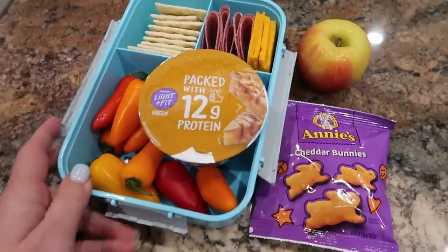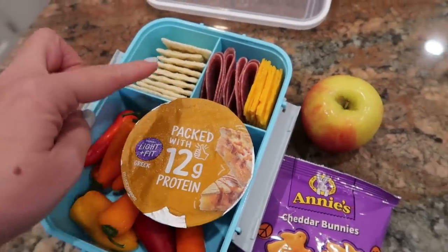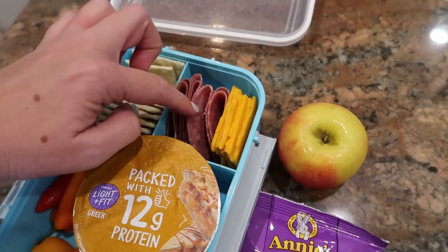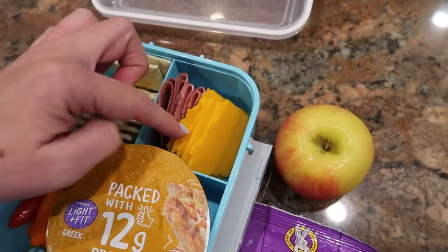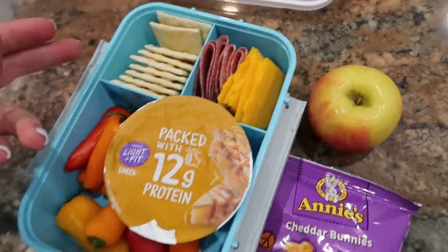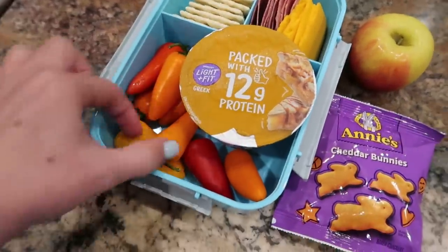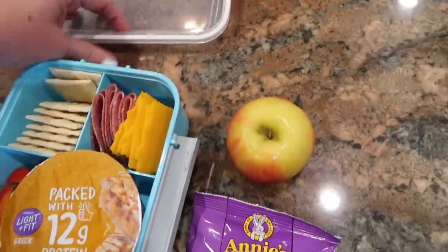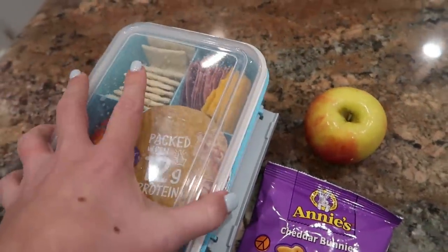And this right here looks like a Lunchable. We've got some crackers and some salami and some little cheese slices — sliced cheese that we just folded to make little cheese squares. A yogurt, some mini peppers, some Annie's bunnies, and an apple. Pretty good looking lunch there today.